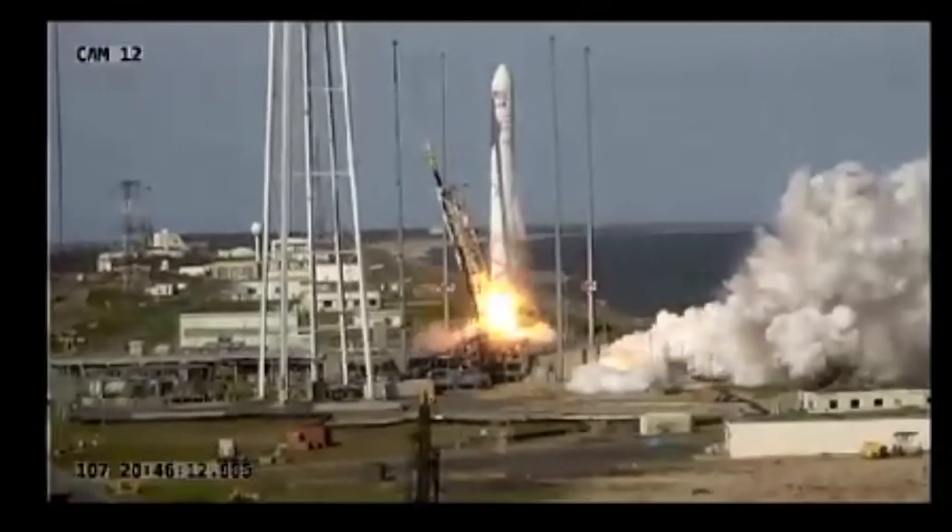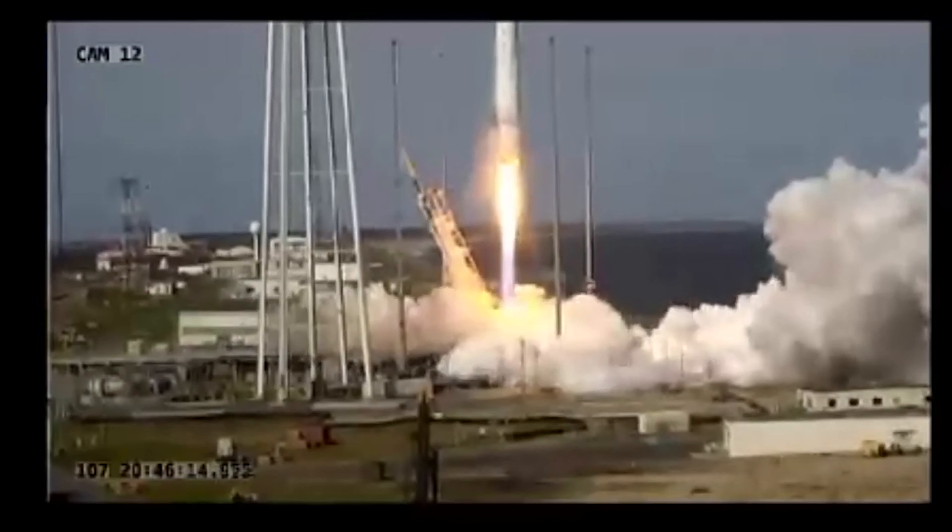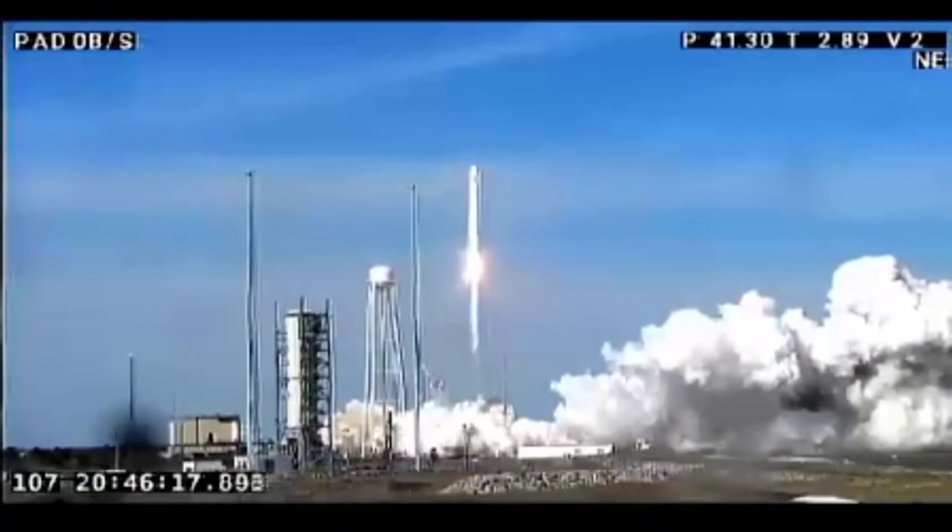STEM is a year-long course where we work in teams to accomplish an experiment. This experiment is sent on the International Space Station for a 30-day analysis. The 2018-2019 STEM experiment launched successfully in April 2019 and returned back to Earth in May of 2019.